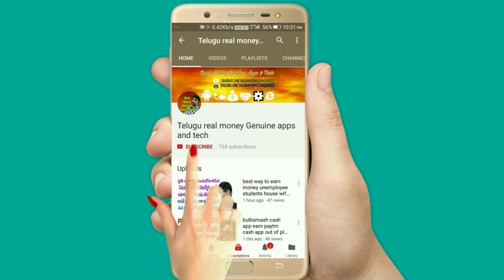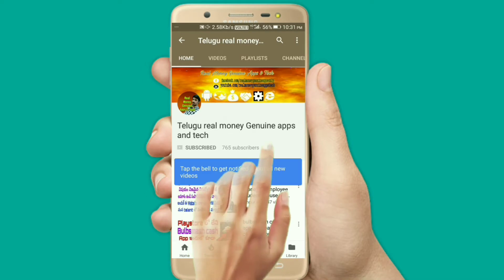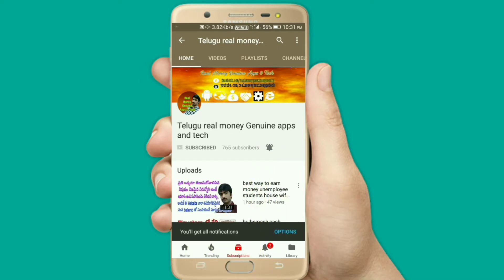If you like the latest updates, press the subscribe button and press the bell icon. Hello friends, I am Meganesh. Welcome to the Real Money Channel.